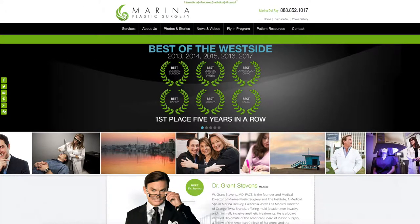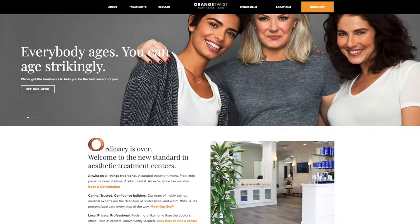Hi there, I'm Dr. Grant Stephens and we're here in beautiful Marina del Rey, California, home of Marina Plastic Surgery and the Orange Twist Institute.